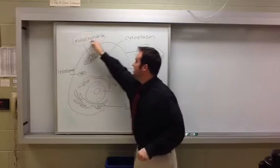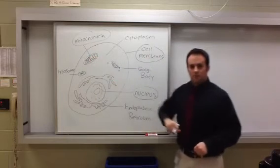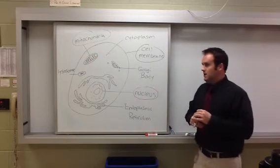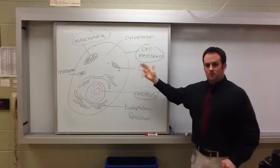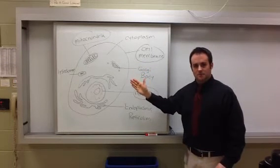The next organelle is the mitochondria, labeled in blue. Think of the mitochondria as the power plant of the cell. The mitochondria provides energy for the entire cell in the form of ATP molecules.